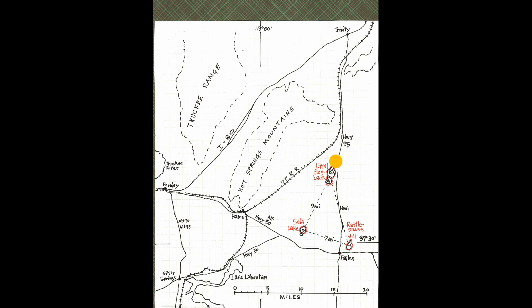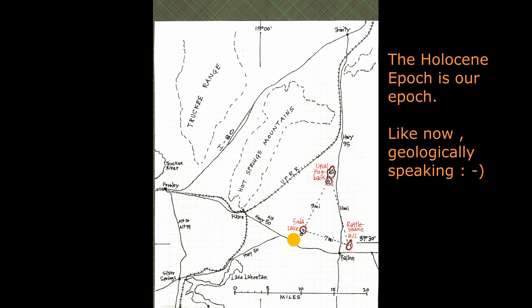Upsil Hogback erupted about eleven thousand to fifteen thousand years ago during the late Pleistocene epoch. Rattlesnake Hill erupted around a million years ago during the middle Pleistocene epoch. Soda Lake volcano erupted around 1,500 years ago during the Holocene epoch. It is very young and is considered an active volcano in terms of threat by the U.S. Geological Survey.